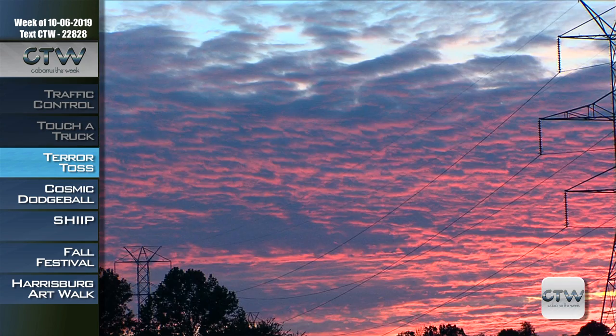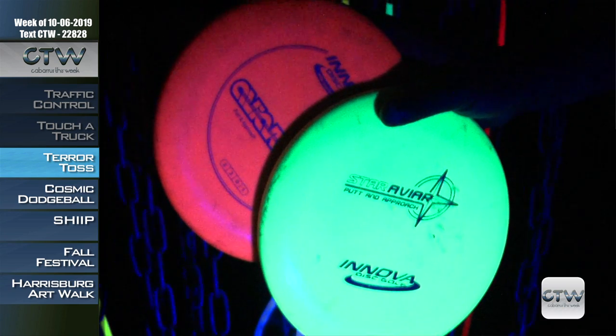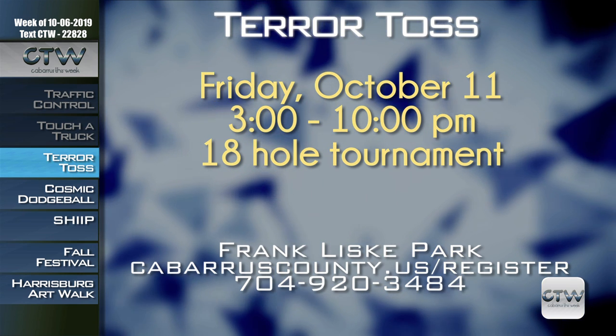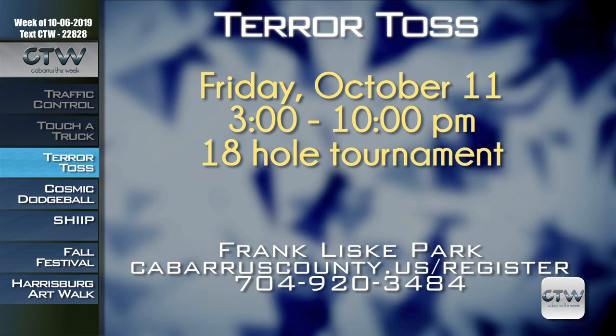Own the dark and become a master of the night at the Terror Toss Doubles Disc Golf Tournament on Friday October 11th, 3 to 10 p.m. at Franklis Park. The 18-hole tournament is open to players of all skill levels. The competition starts when the sun goes down and the ghouls come out. Custom stamped glow discs are awarded to the first 25 teams, and prizes are awarded through the night on a number of holes. The cost is $30 per team and you can pay the day of the event. For more information, visit cabarruscounty.us/register or call 704-920-3484.